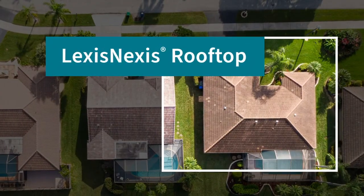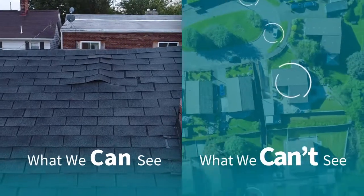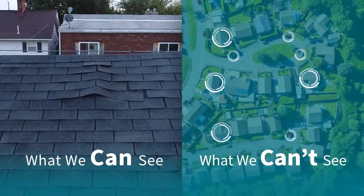Introducing LexisNexis Rooftop. Rooftop combines what we can see with what we can't see to get a true view of roof-related risk.